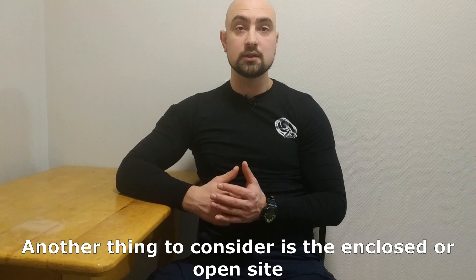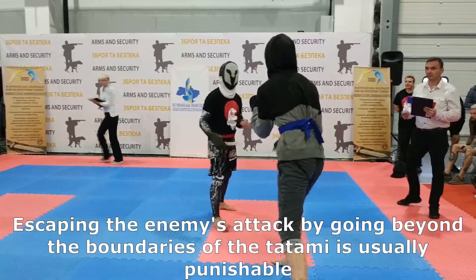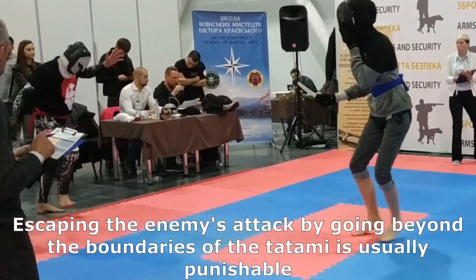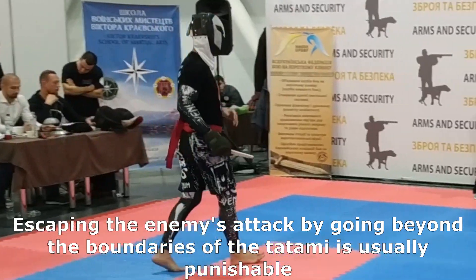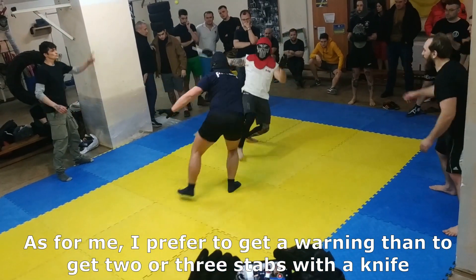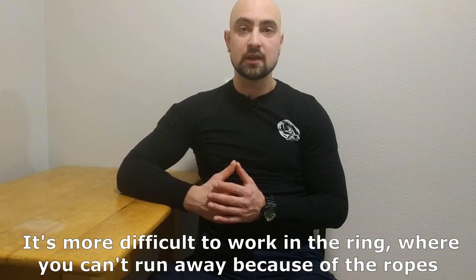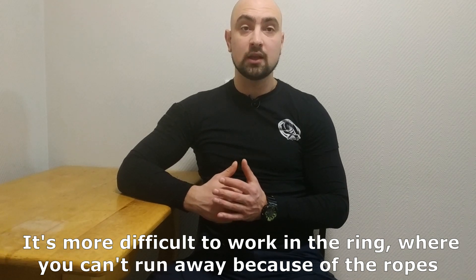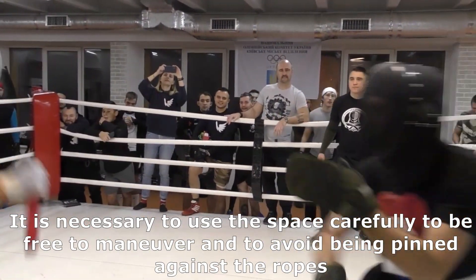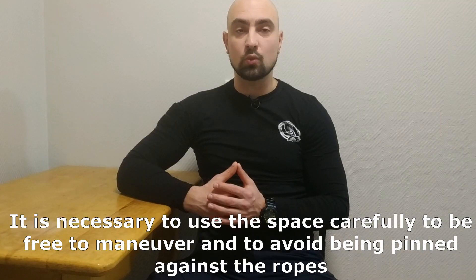Another thing to consider is the enclosure or open space. Escaping the enemy's attack by going beyond the boundaries of the tatami is usually punishable. As for me, I prefer to get a warning than to get two or three steps with a knife. It's more difficult to fight in the ring, where you cannot run away because of the ropes. It is necessary to use the space carefully, to be free to maneuver and avoid being pinned against the ropes.